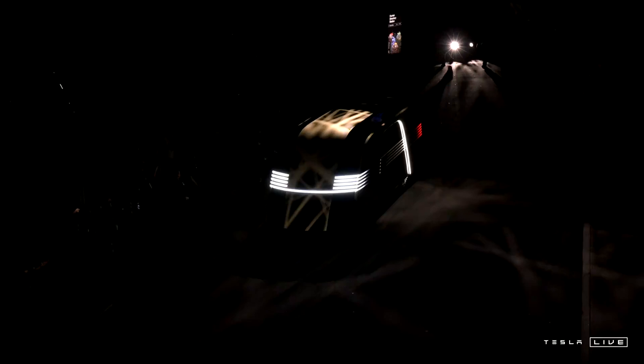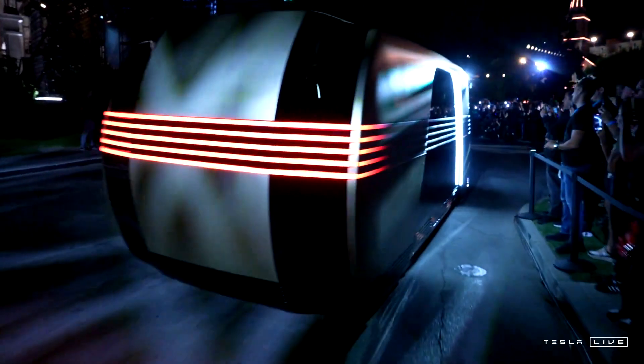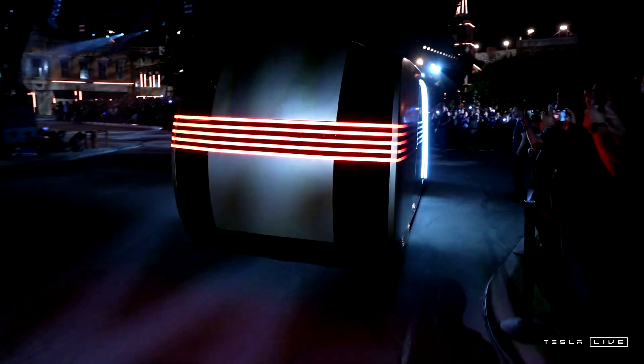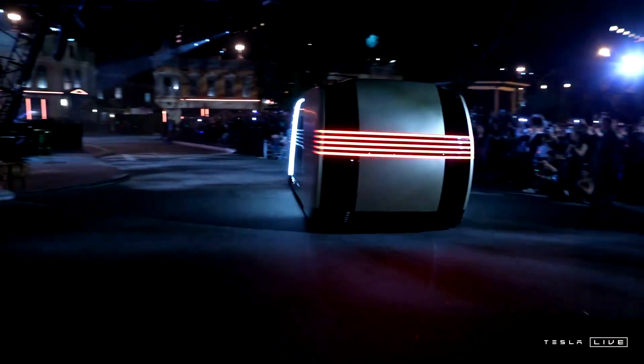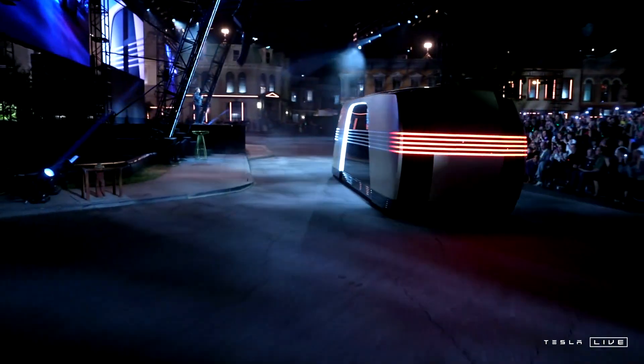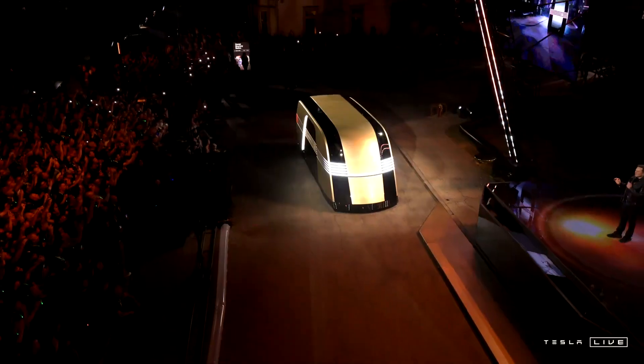There's a lot of opportunity to create green space in the cities that we live in. What happens if you need a vehicle that is bigger than a Model Y?